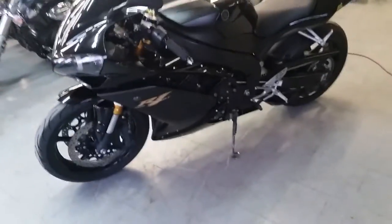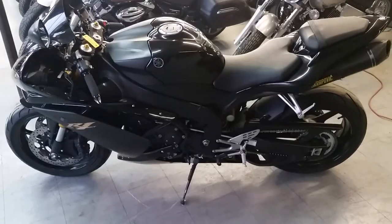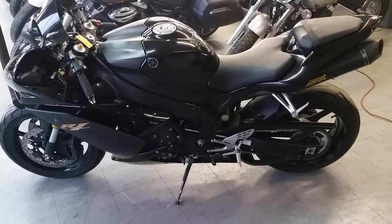Tear up the streets on this loaded up R1 for only $179 a month. Visit our website ApprovalPowerSports.com — over 450 used bikes for sale.